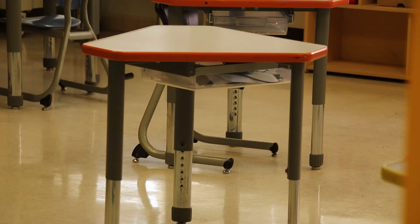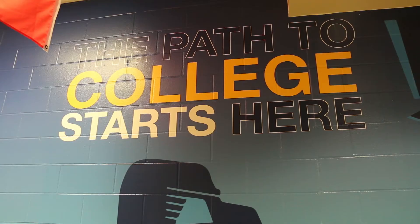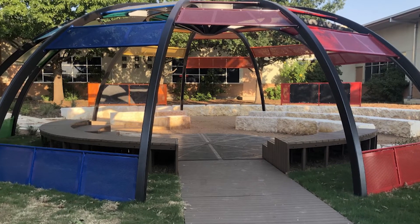We are unique because we offer dual language programming, a robust civics curriculum, and community building opportunities for our scholars and their families. Recently, our campus received new furniture, colorful painting of hallways, installation of vinyl displays throughout the building, playground equipment enhancements, and an outdoor classroom.